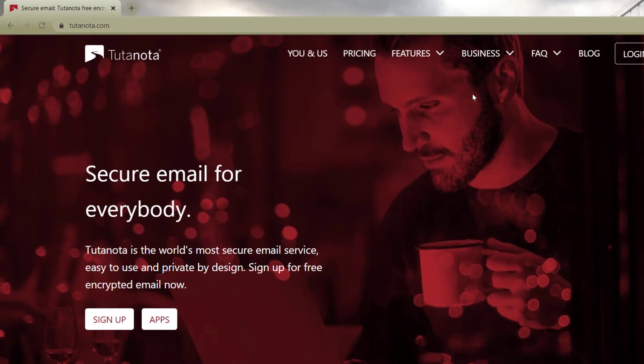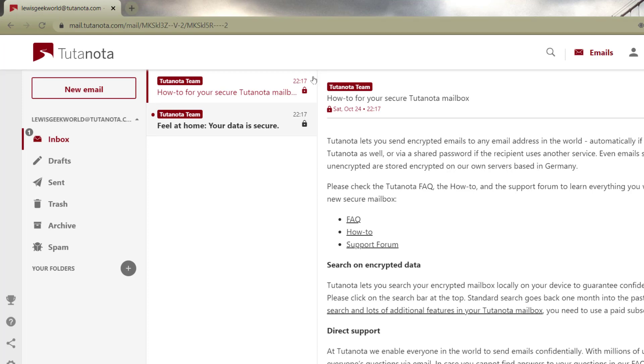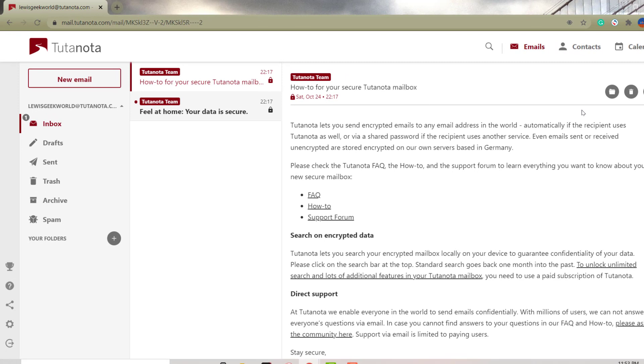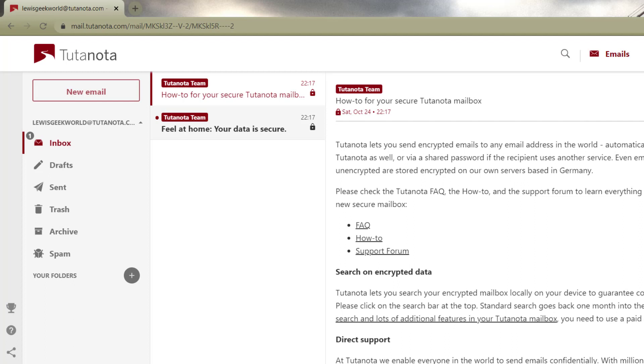Tutanota gives you one gigabyte of storage, which is pretty good. This is the actual email graphic user interface — as you can see there are no ads, unlike other email providers. It goes straight to the point: you have your calendar, your contacts, and your emails. You can attach documents and in the settings you can add your signature as well.